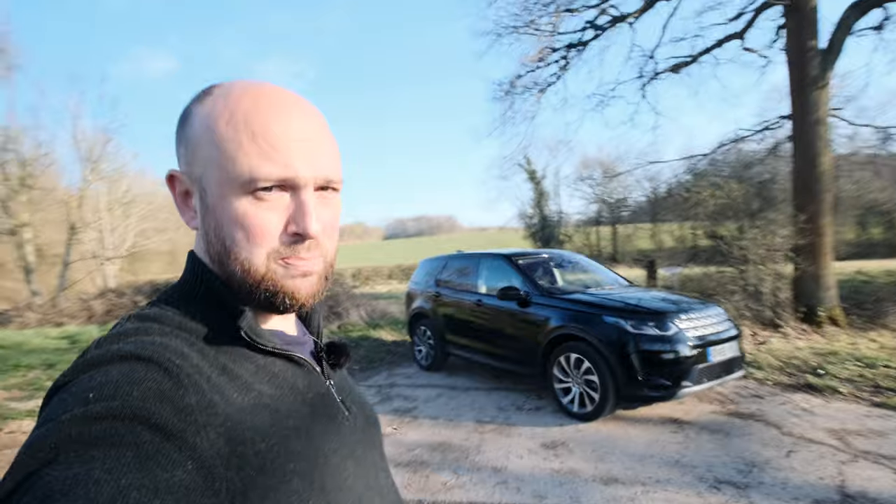Hello everyone, welcome back to the channel of nonsense. Well, today is not actually nonsense because I've got my sensible hat on — it's here, it's invisible — because I'm doing a sensible review of a sensible family SUV. It's this: the Land Rover Discovery Sport.